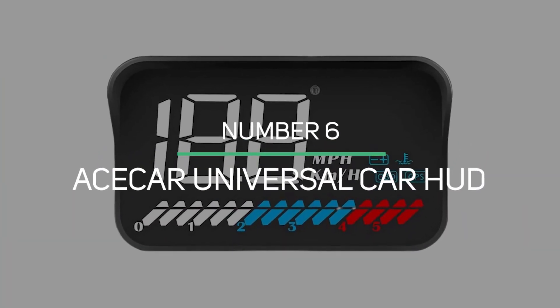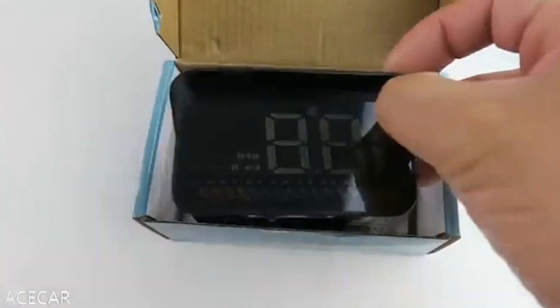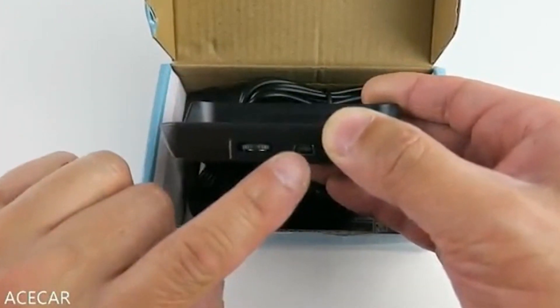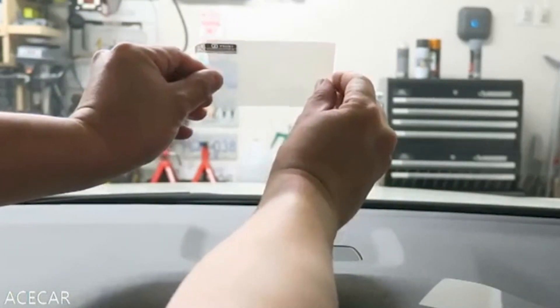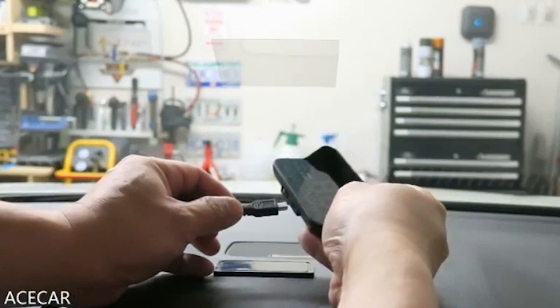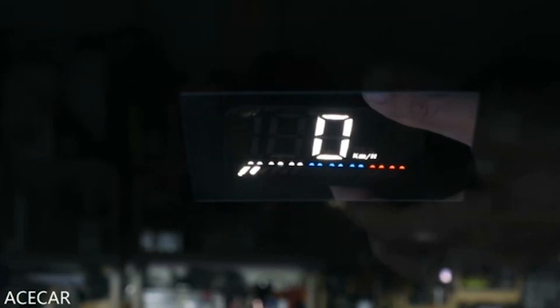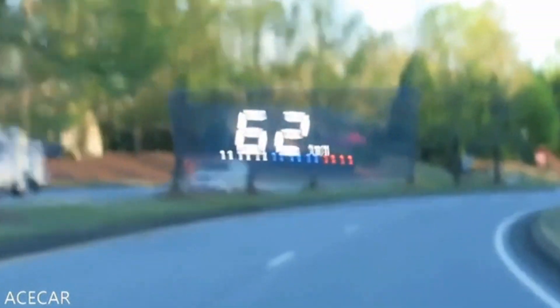Number 6: Ace Car Universal Car HUD. This Ace Car HUD features a unique hardware and software interactive system that makes it one of the best HUDs out there. Its screen is illuminated by LED light and features high-quality, high-definition image display. It is the information displayed, the connectivity, and the interactive items that make it a really great product. It has the capability of syncing information with a mobile phone over Bluetooth, allowing Ace Car to utilize a large number of third-party applications and tools.